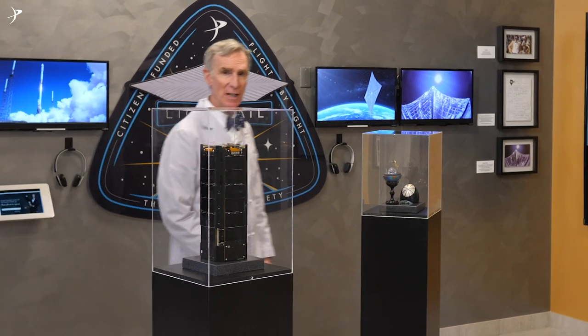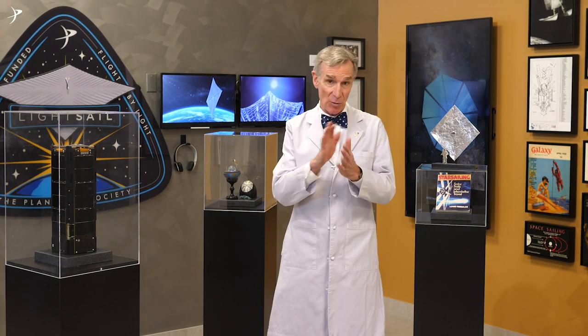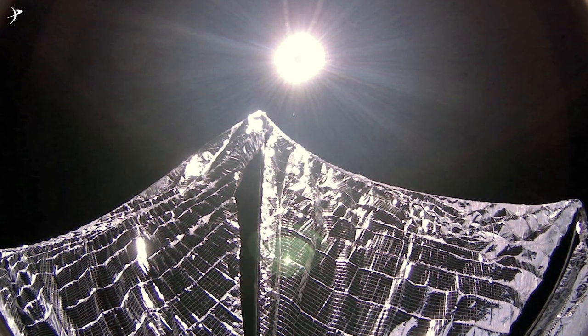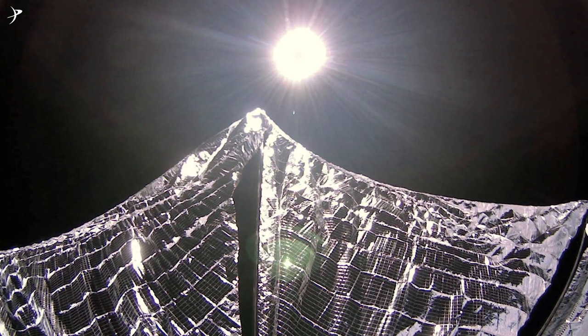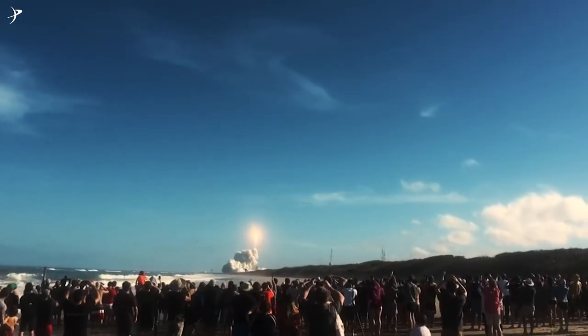Back in 2015, we flew LightSail 1. It was a test flight in a pretty low Earth orbit. The mechanics of the spacecraft worked, and we even snapped this stunning photo of the sail in space. It's beautiful. And soon, LightSail 2 will ride on a SpaceX Falcon Heavy rocket. We'll go to a higher orbit and do some more complex maneuvers.